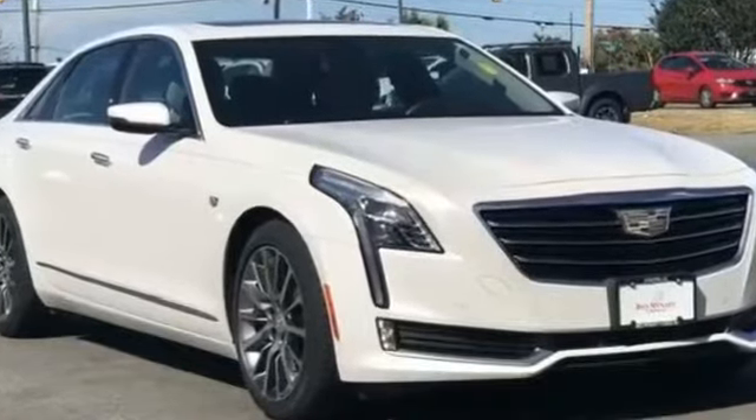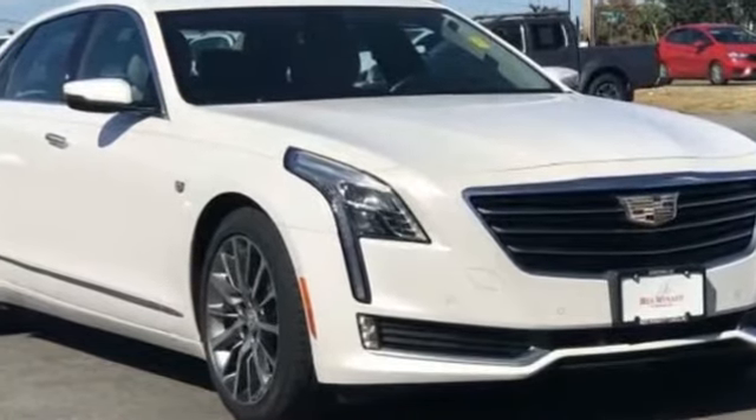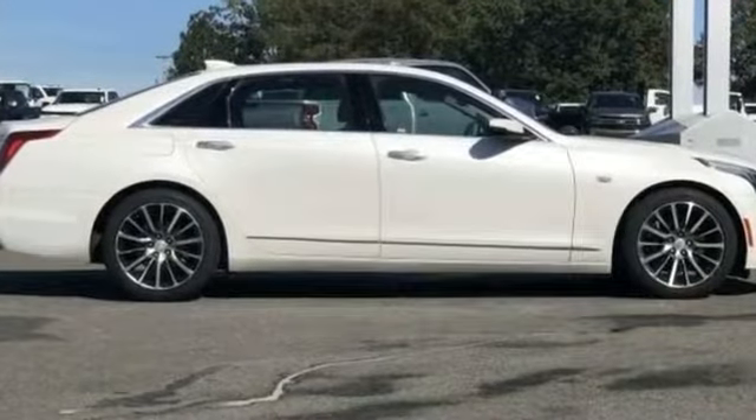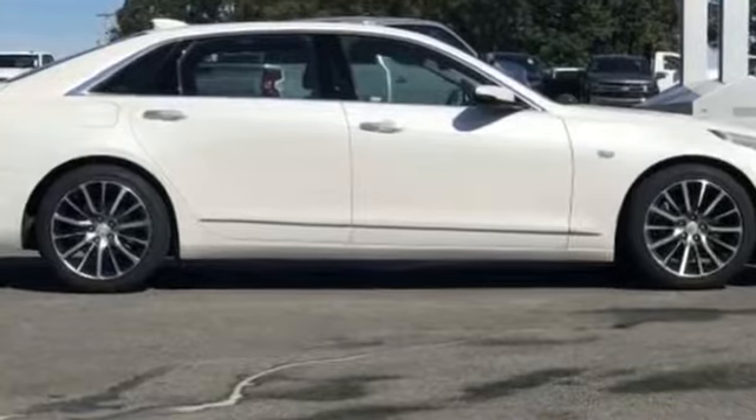2016 Cadillac CT6 sedan with less than 31,000 miles on the odometer. This sedan combines safety and comfort with style.